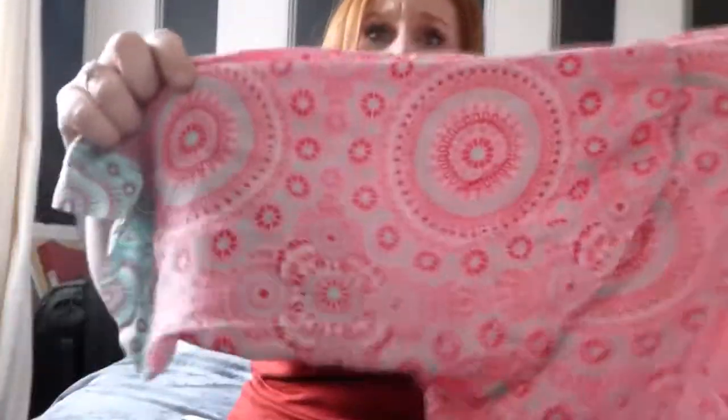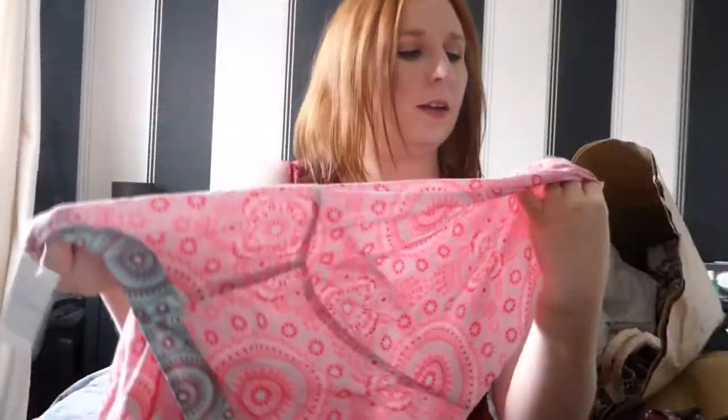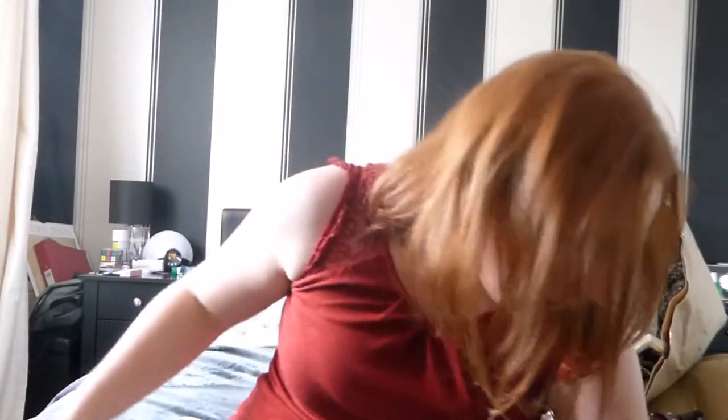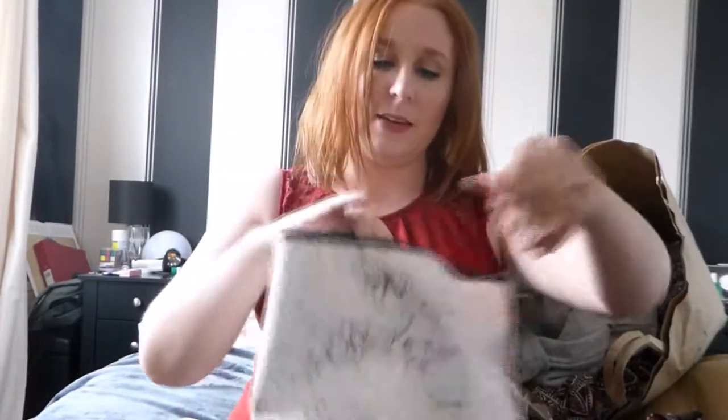The next thing I picked up - I like to have a dressing gown on holiday just because I like something on when I come out the shower while I'm doing my makeup. I have a checkered one I've had for absolutely years and that really is on its way out, plus with me getting slightly bigger it's not fitting so well. So I picked up this print - it's a pink paisley with three-quarter length sleeves and a mint green paisley at the bottom. Really loose cotton, so it'll be cool and light. It was ten pounds.